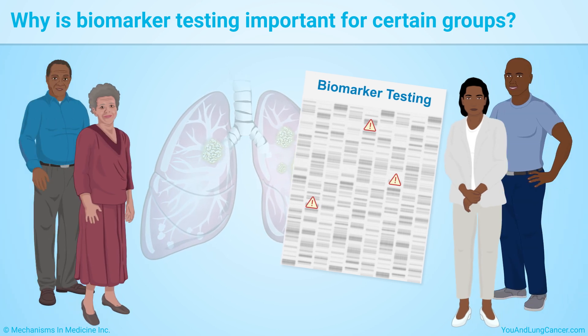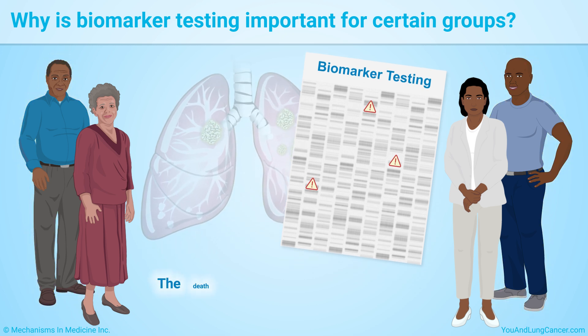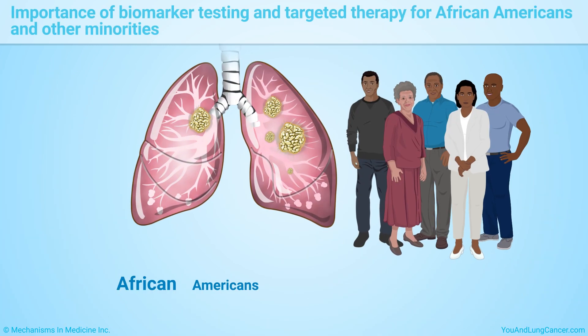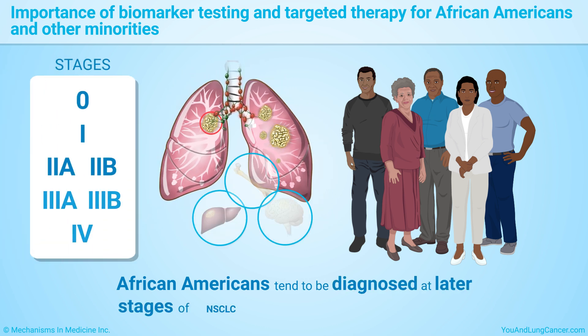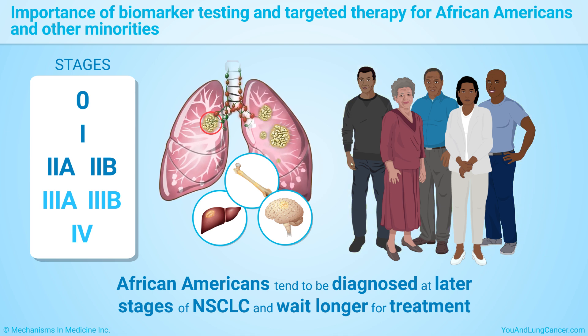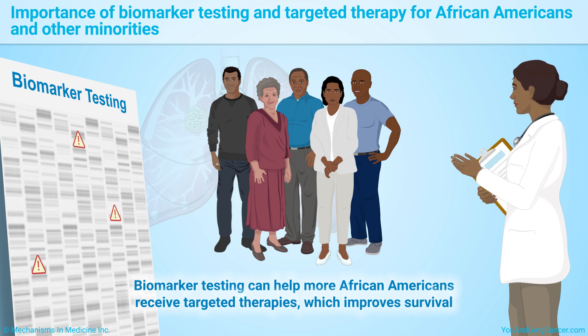In the past, lung cancer rates have been significantly higher in the African American community. For example, African American men had higher rates of lung cancer than white men and were much more likely to die of it up until the recent past. This is changing, but the death rate and rate of new cancers is still higher in the African American community. African Americans tend to be diagnosed at later stages of non-small cell lung cancer and wait longer for treatment, especially African American men. This and other factors lead to lower survival rates than for white Americans. Biomarker testing can help more African Americans receive targeted therapies, which improve survival.